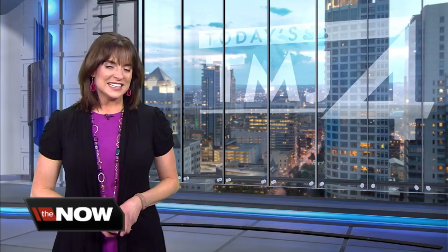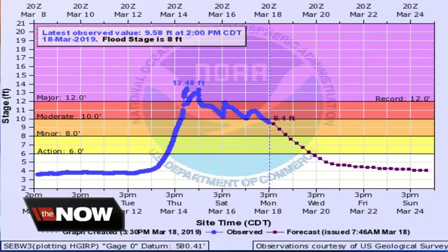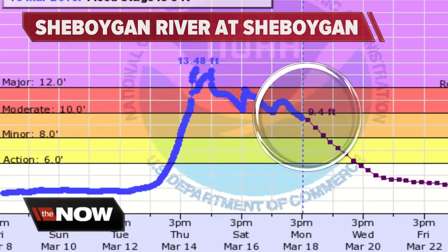We still have at least 11 flood warnings across the area. Here's the hydrograph — this is the hydrograph for folks in Sheboygan. This is the Sheboygan River at Sheboygan.